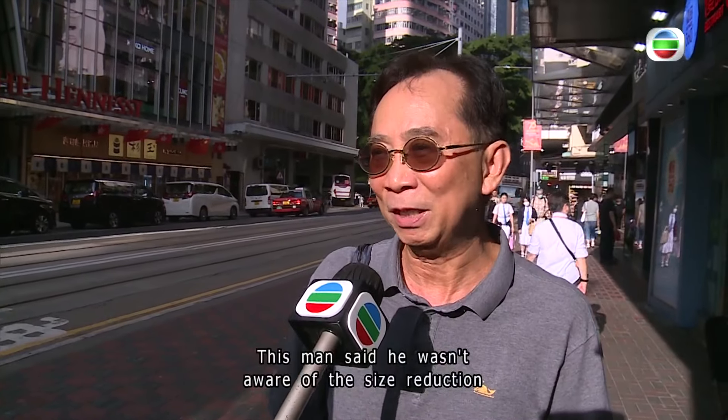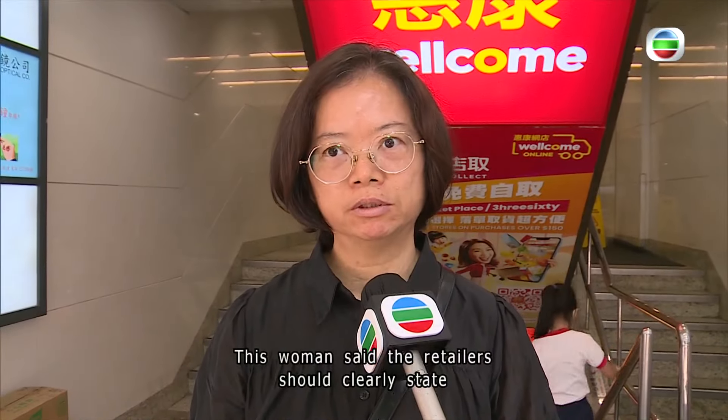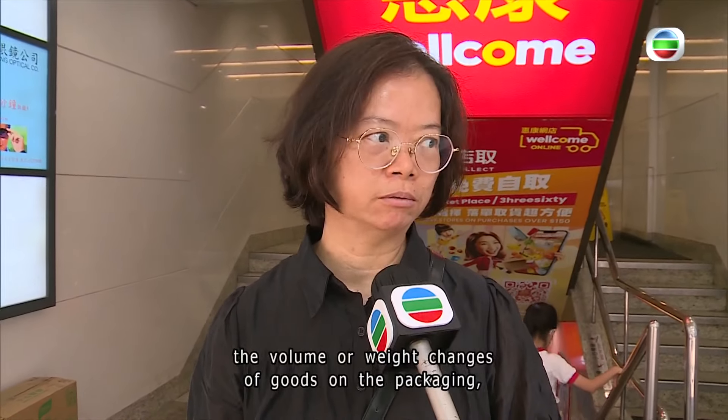One shopper said he wasn't aware of the size reduction because the product's packaging was the same. Another said retailers should clearly state the volume or weight changes of goods on the packaging, calling the current practice sneaky.